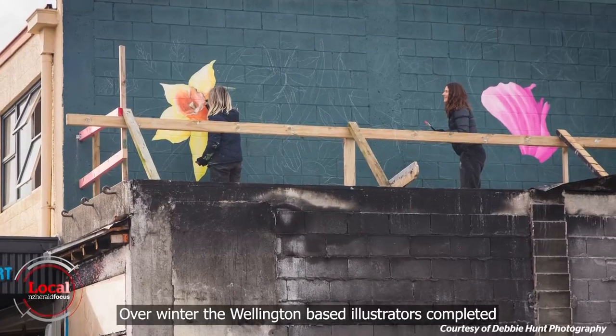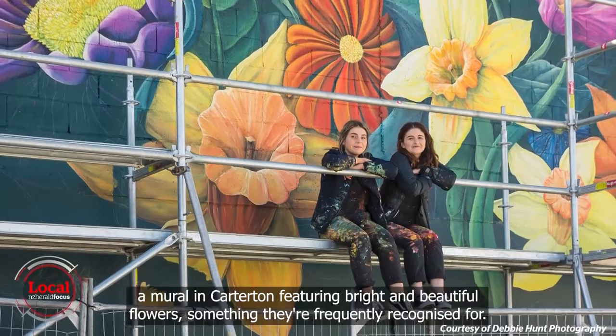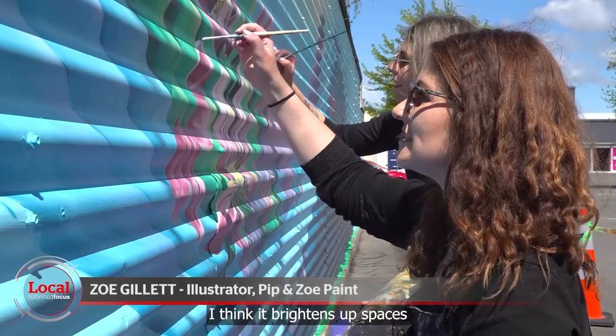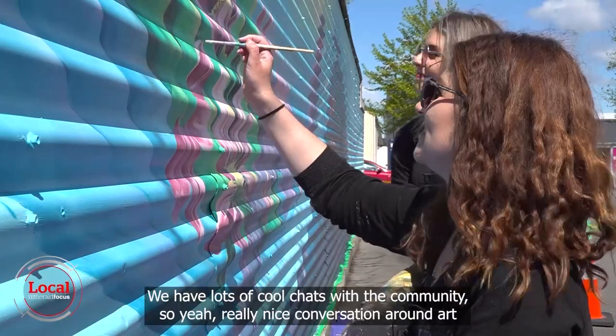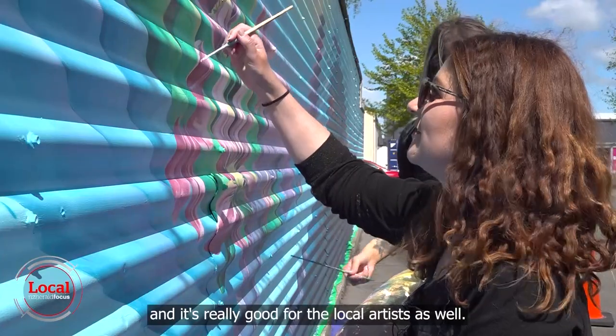Over winter the Wellington-based illustrators completed a mural in Cartston featuring bright and beautiful flowers, something they're frequently recognised for. Pip and Zoe say it brightens up spaces and creates quite a nice conversation — they have lots of cool chats with the community around art, and say it's really good for local artists as well.